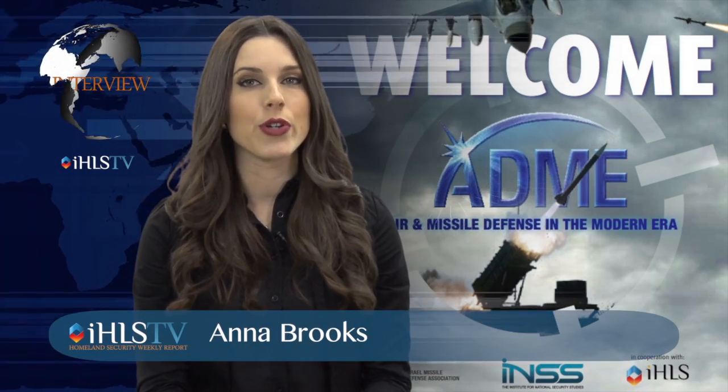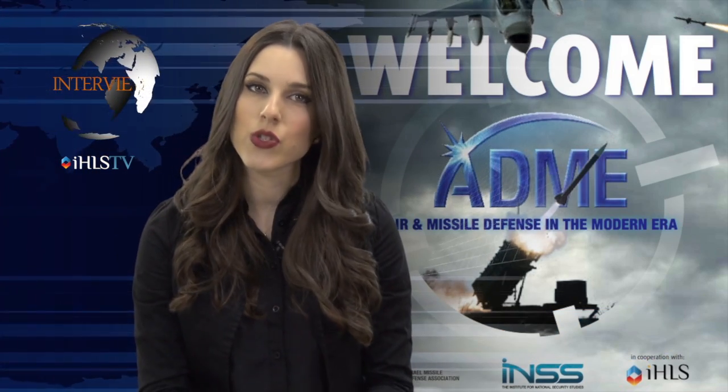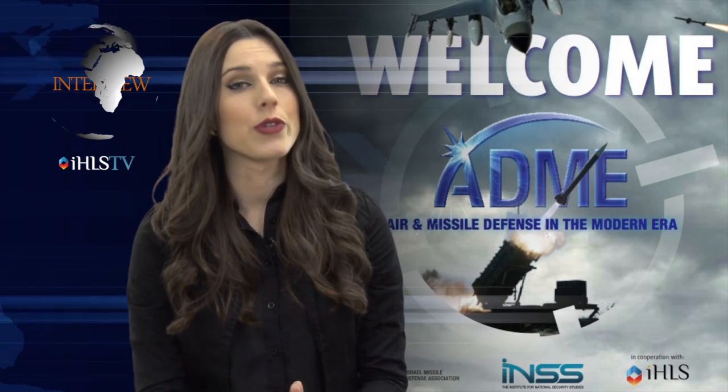Today we're speaking with Yoav Terjimin, who is the General Manager of the MLM Division of the Israeli Aerospace Industries. Israel is developing two missile interceptors, Aero-2 and Aero-3. Do you think these missile interceptors will be able to defend against Iran? It's assumed that Iran is developing more accurate missiles with longer range and more powerful warheads. Do you think we need a more advanced technology to stop them?